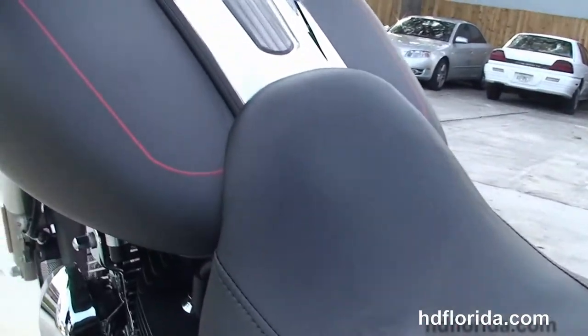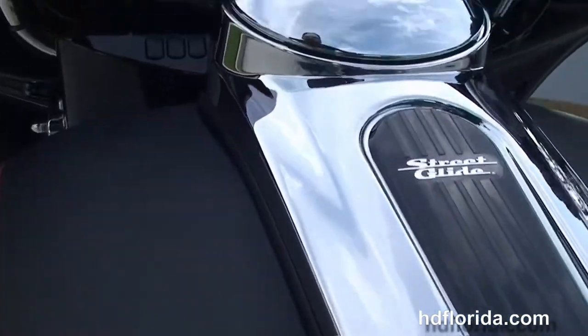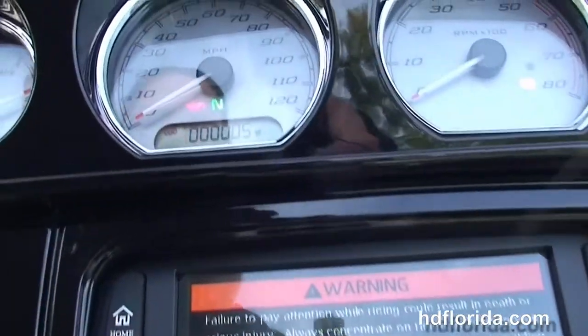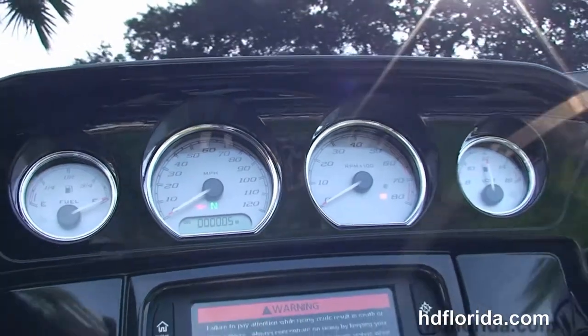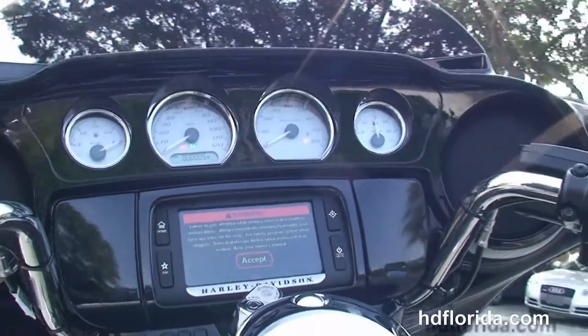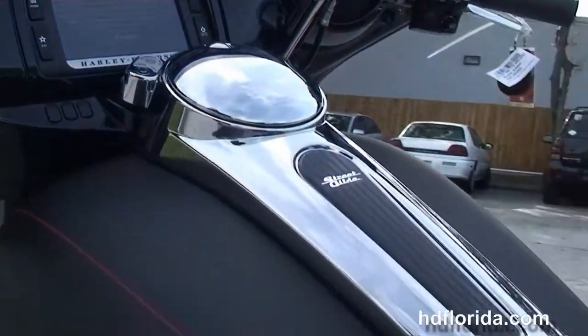We've got the upgraded four-point docking hardware, sculpted one-piece two-up seat, six-gallon fuel tank, and out front we've got the gloss black inner fairing with high-visibility four gauges, the Boombox 6.5 GT infotainment center, and the jukebox media compartment with one-touch push-open door and USB connector.